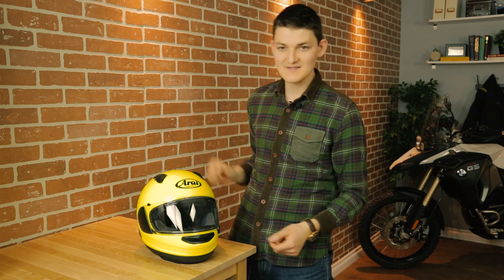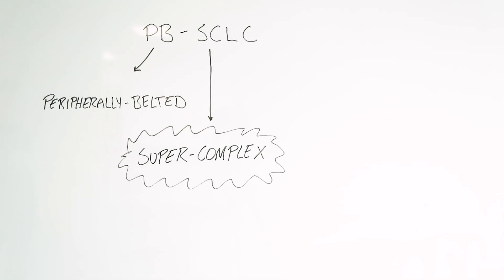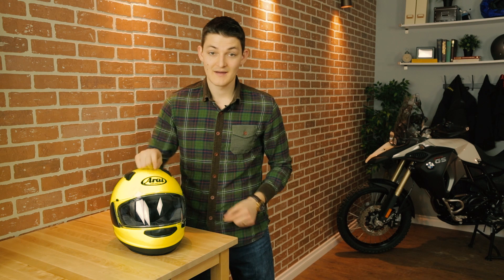Touching on the wealthy part, this Signet X is $800 in boring colorways and $1,000 in graphics, because $200 is pocket change to Arai buyers, because paint is more expensive in Japan, because Arai has no shame. Choose whichever excuse you like. The shell is PBSCLC — peripherally belted super complex laminate construction. Any name that includes the word 'super complex' is obviously designed to impress, not describe. So let's keep it real, Arai: this is a fiberglass shell with an extra strong belt wrapped around the top of the eye port.